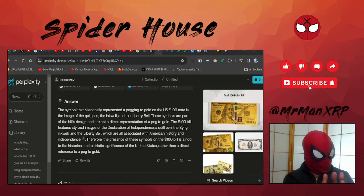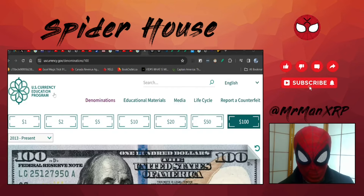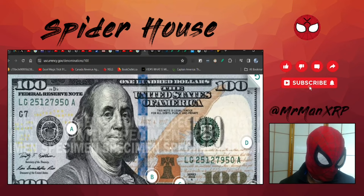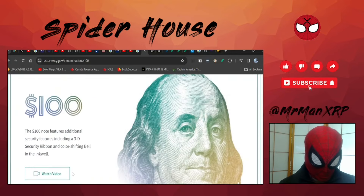The hundred dollar bill features stylized images of the Declaration of Independence — a quill pen, the signing inkwell, and the liberty bell — all associated with American history and independence. So the presence of these symbols is a nod to historical and patriotic significance rather than a direct reference to a gold peg. Now I'm on the US Currency Education Program website and as we scroll down you'll see what the hundred dollar bill looks like — the quill, the inkwell — and if you look closely, you can see it says 1776.